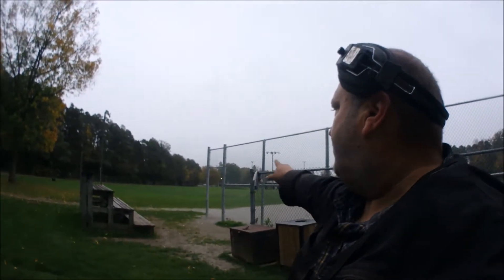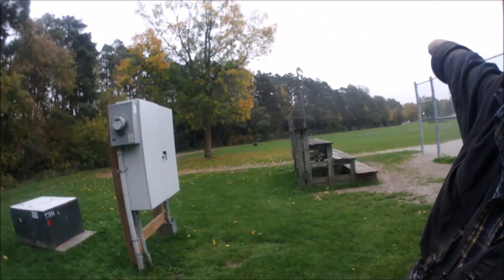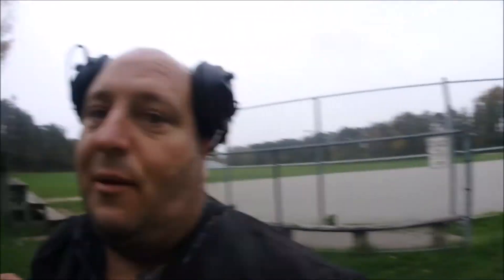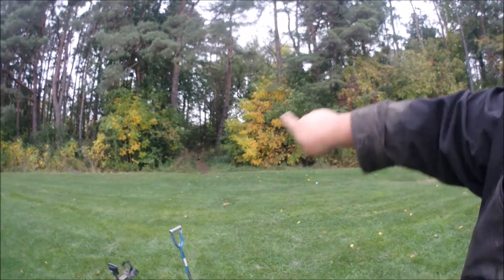I'm back in Beaton at the fairgrounds. If you go back to my other videos I've detected here on a couple of occasions. I did find some silvers up in the arena on the far side, which was pretty cool. Now I'm at the other end of this park - there's a path and ball diamond here. I'm going to detect this area. There's a wooded area and a pathway, and according to Google Maps there's a big open field back there that I can access through this forest via the trails.